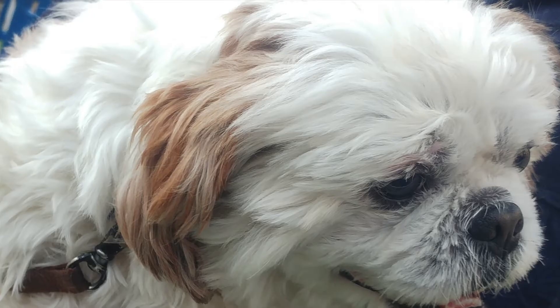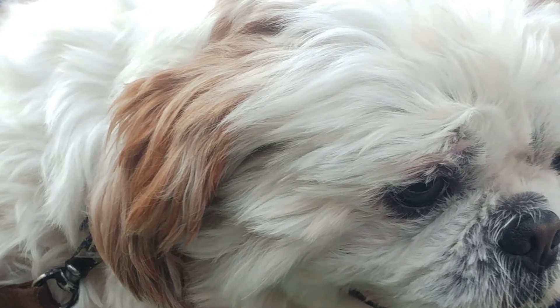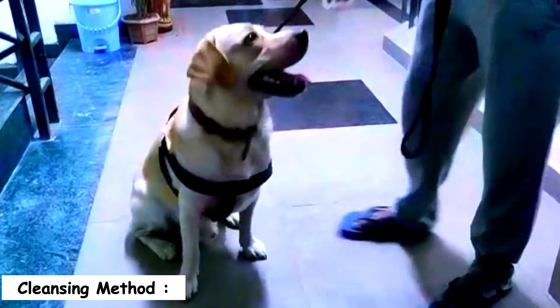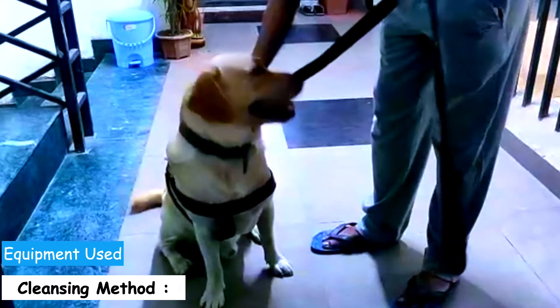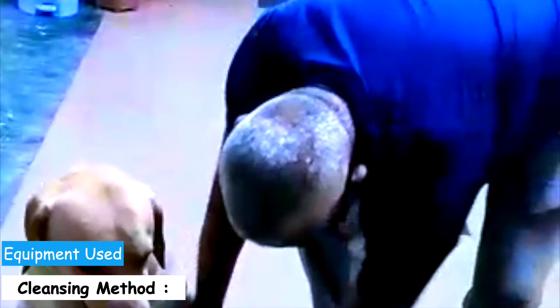All methods discussed in this video are advisable to be followed by pet owners with adequate understanding. Let us first understand the method of cleansing your pet. Equipment used: a towel and a shallow container of lukewarm water for bathing, a hair dryer with low heat settings or cold setting to dry the pet, pet hand and body scrubs, pet wipes, fragrance sprays, odor removers, stain removers, baking soda, and vinegar.